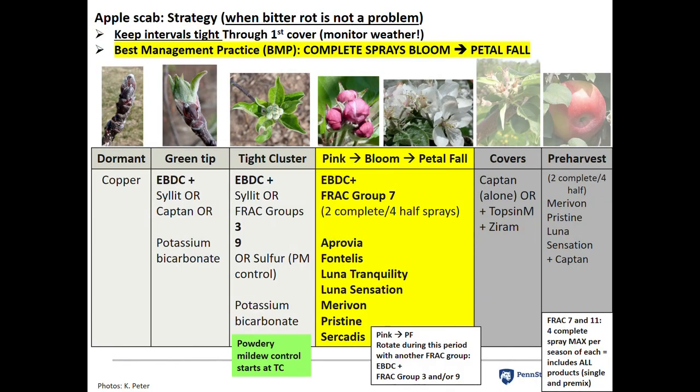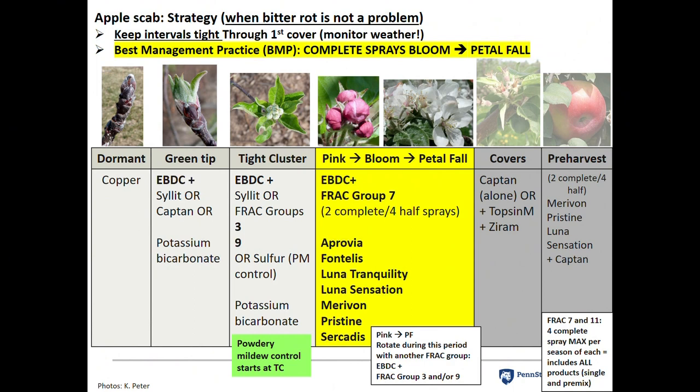Broad spectrum fungicides are important all season long, especially early season. At green tip, you don't need really strong chemicals — mancozeb, zyram, or a mancozeb-captan mix, or potassium bicarbonate, which is good against both scab and powdery mildew, though it must be applied before the infection event. At tight cluster — the powdery mildew time — use rainfast mancozeb, and for stronger powdery mildew control, sulfur or FRAC Group 3 or Group 9 products: Indar, Rally (which is better than Indar for powdery mildew), Inspire Super, or Vanguard.